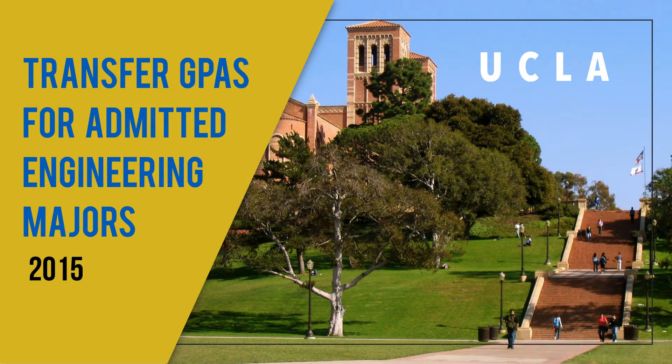Hi, this is Lindy King with California College Transfer and I'm doing my second video on engineering majors. This one is for UCLA — I just did one on Berkeley if you want to go look at that. One of the reasons I'm doing this is because the UCs have now released for every single UC what the transfer GPA range is for all admitted students for every single major at every UC.